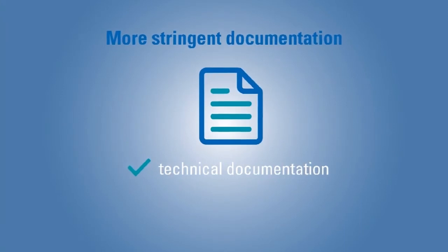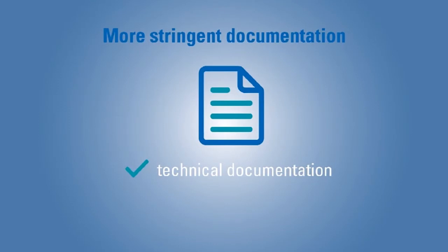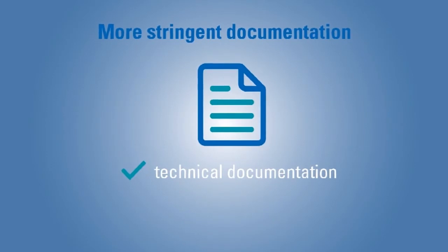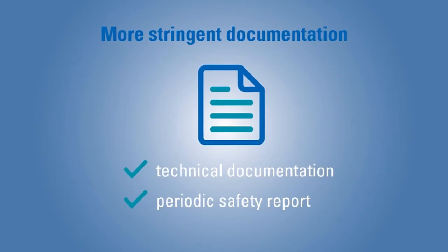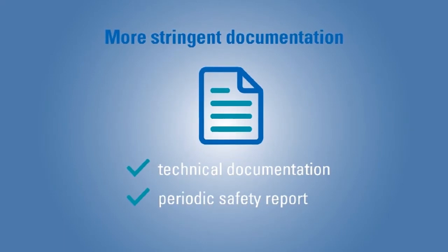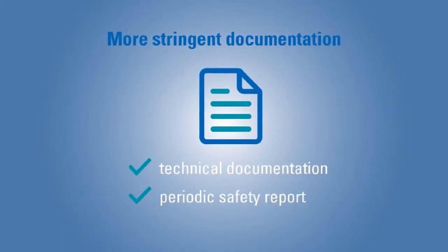Documentation requirements become more stringent. A new annex to the regulation describes the content of a technical documentation that applies to all classes of medical devices. Under MDR, a periodic safety update report is mandatory. It has to summarise the results and conclusions of the analysis of the gathered post-market surveillance data, and needs to be uploaded to the European database Eudamed.